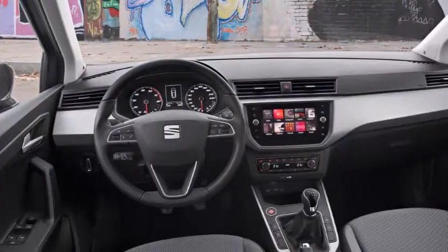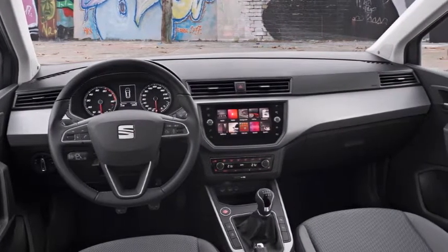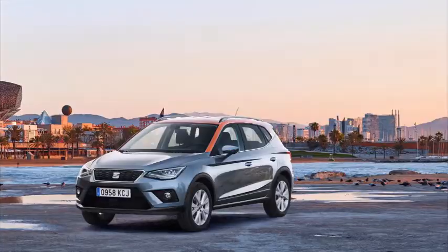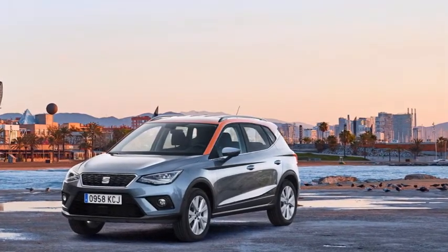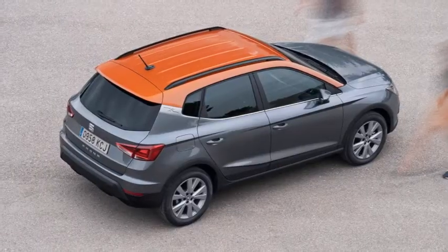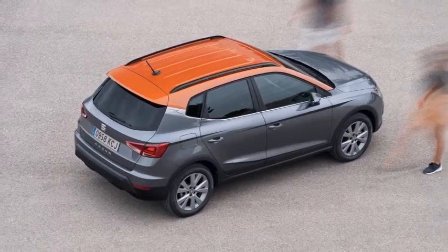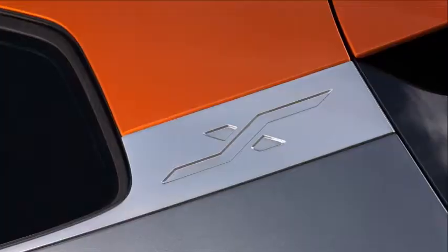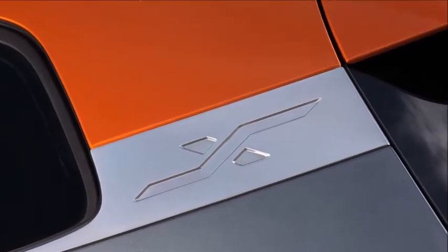Seat Arona — what's the engine lineup? The Arona enters the UK market on the 17th of November with three turbocharged petrol variants: a 1.0-litre 3-cylinder engine with 95 or 115 PS, and a 1.5-litre unit producing 150 PS. A 1.6-litre diesel follows later, but most buyers will gravitate to the 113bhp triple, as we drove.